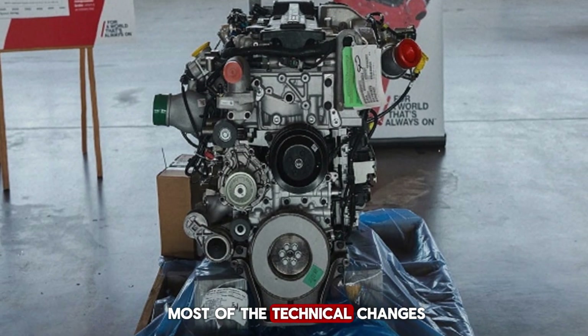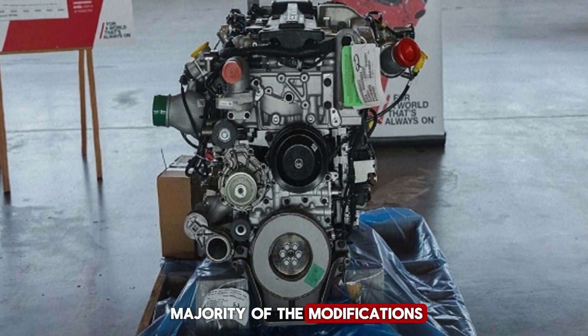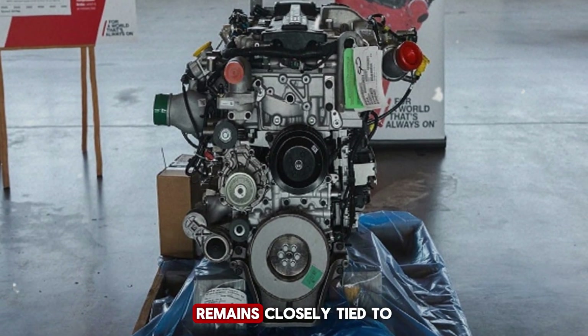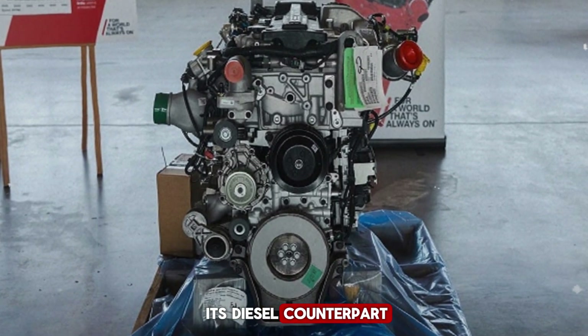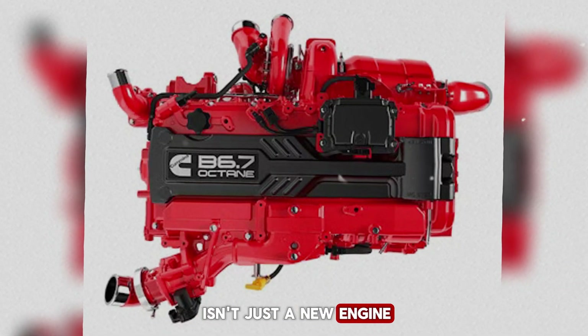While Cummins has kept most of the technical changes under wraps, the company has said that the majority of the modifications are in the cylinder head, while the foundation of the engine remains closely tied to its diesel counterpart. From Cummins' perspective, this isn't just a new engine — it's a milestone.